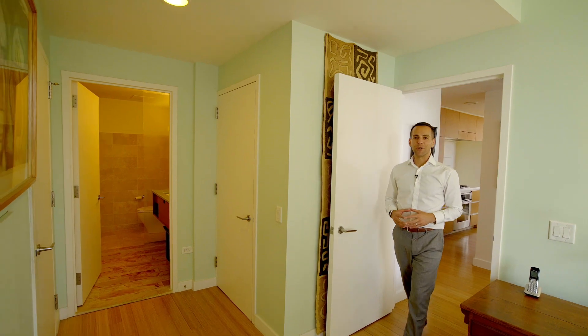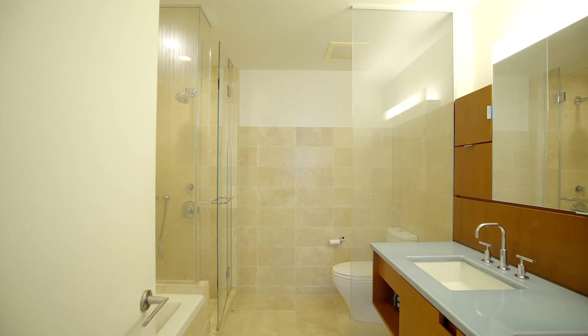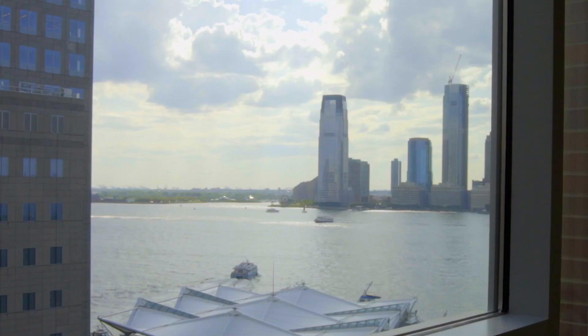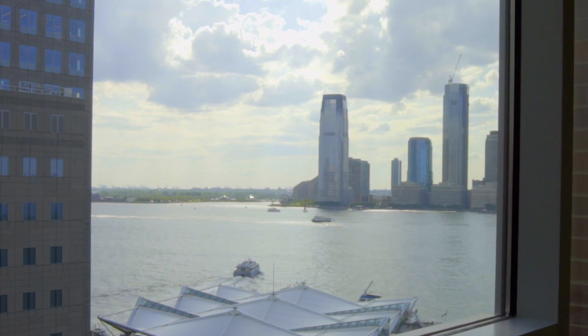We're here in the master suite. You've got plenty of storage space, a gorgeous five-piece master bath, but my favorite part of this room is the view. Wake up every morning overlooking the Hudson River with the boats and the jet skis coming and going.